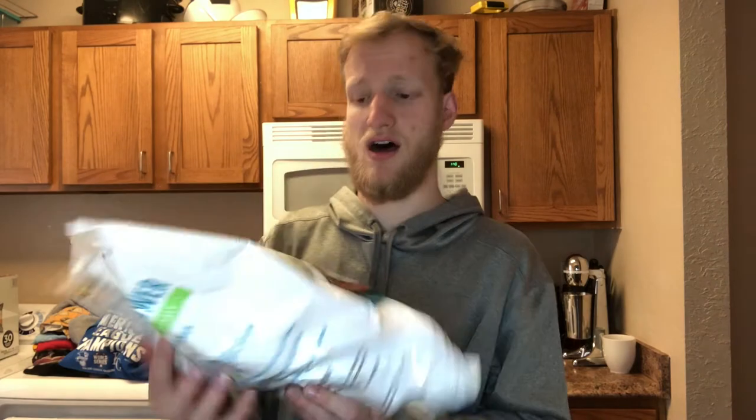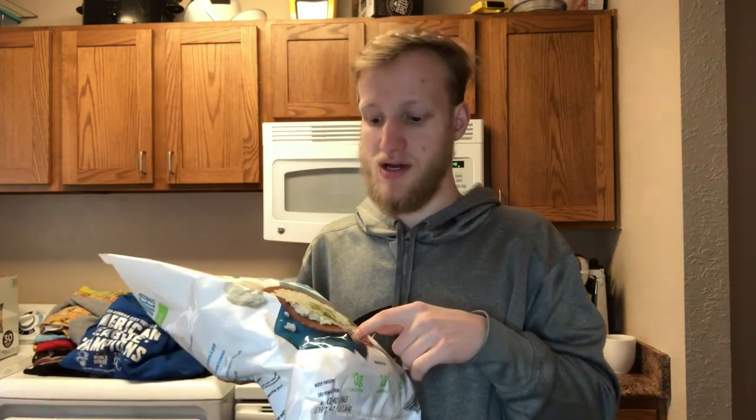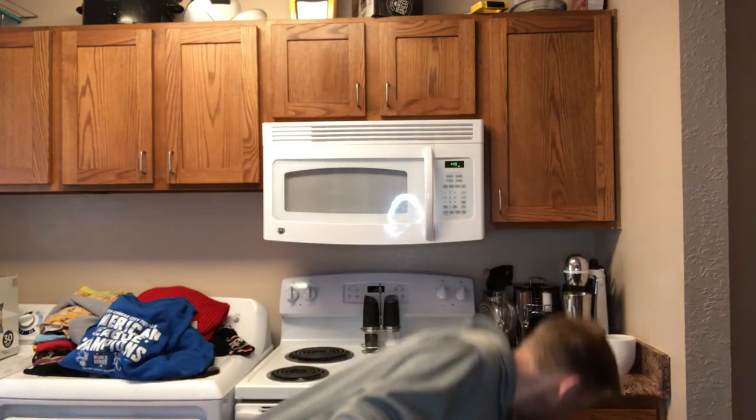Last time on our grocery haul we tried cauliflower rice. It's obviously healthier for you — I really enjoyed it but Lena wasn't too big a fan. We're going to try it again and mix some flavors with it to make it even better, so we went ahead and got that again.